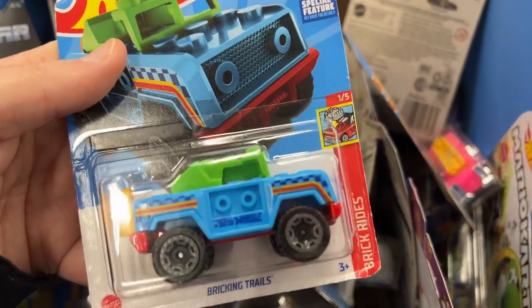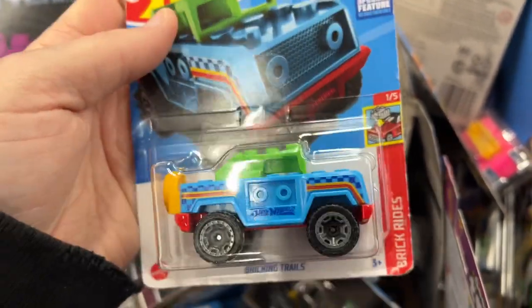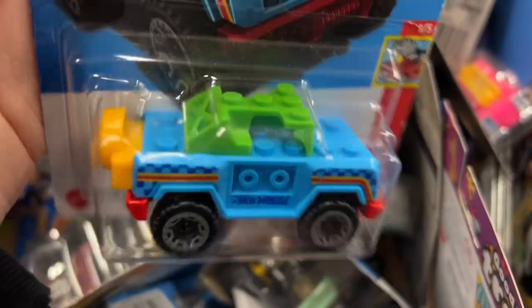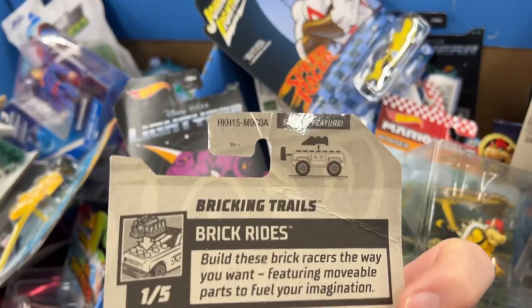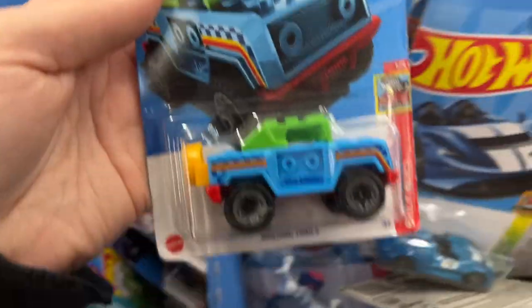Brick Trails - the Lego-inspired Hot Wheels. Brick Rides, that's a series. These are pretty cool with a special feature where you can take the parts apart or take them off, pretty cool.